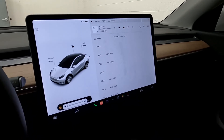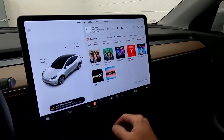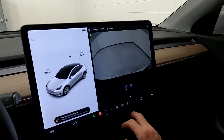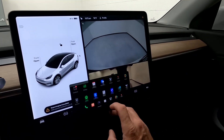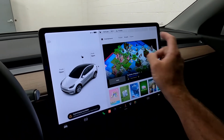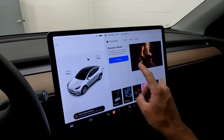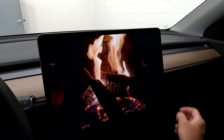The stereo sounds good, so we'll turn it down. You also have sing-alongs and such. Coming over here you've got your cameras — there's your rear and two sides. You've got your theater, arcade, and toy box, where you'll find things like the light show or romance mode where you can get cozy and play a little romantic music.